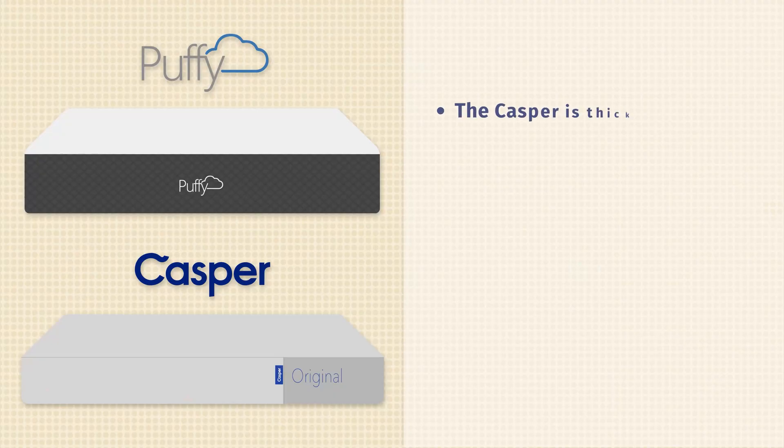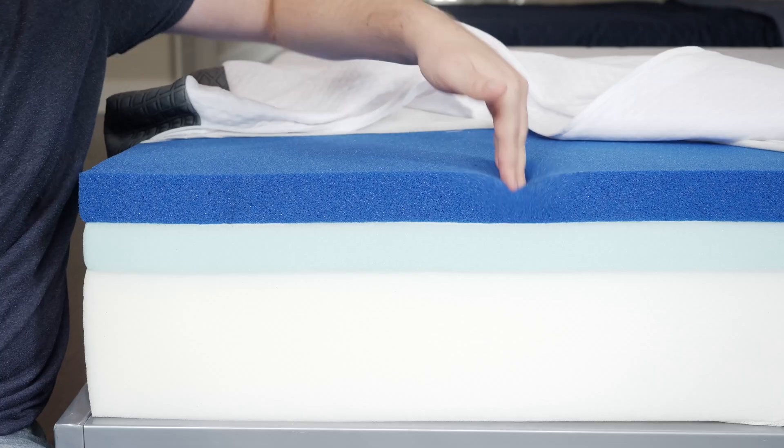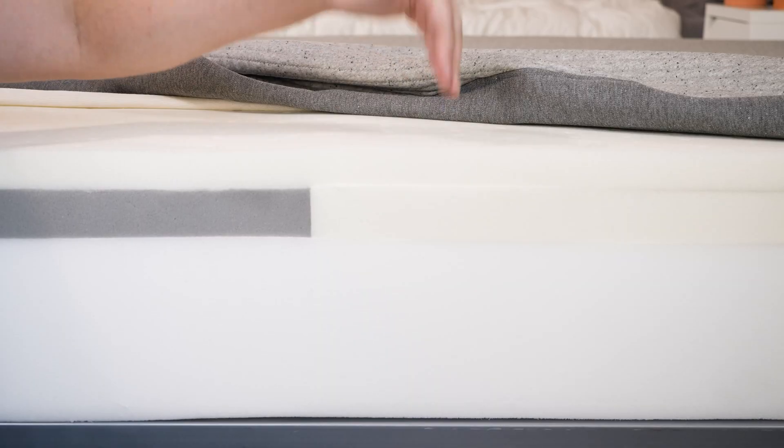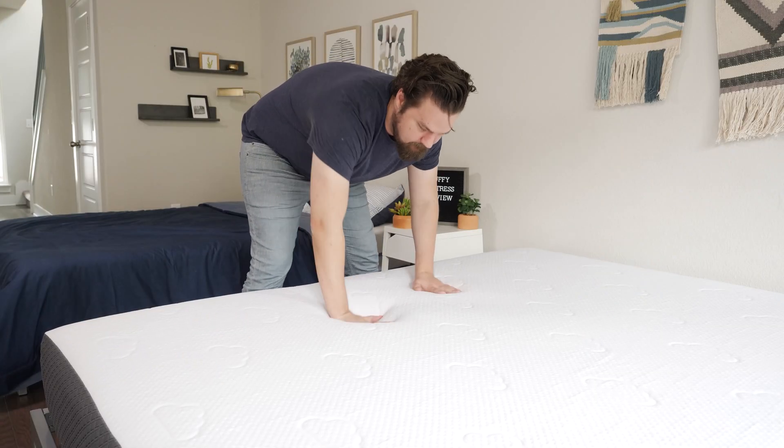Now let's talk about the differences. First off, the Casper original mattress is going to be thicker than the Puffy. The Casper also has a zoned construction — the Puffy does not. There are also materials differences, namely in the top layer: on top of the Puffy, more of a slow-moving memory foam; on top of the Casper, more of a bouncy, responsive poly foam. Because of that, you get a different feel — both have a balanced foam feel overall, but on top of the Puffy, a little bit more of that slow-moving memory foam feel.